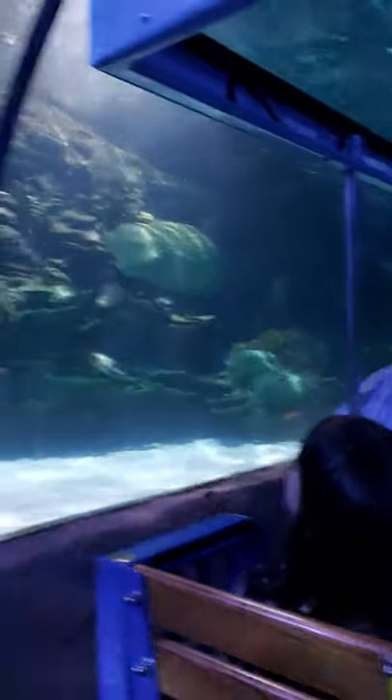The most unusual and rare animal located in the tank above you is the sawfish. It is a ray, not a shark, and can reach over 20 feet in length, weighing over 1,000 pounds. The sawfish uses its toothed saw to kill its prey.